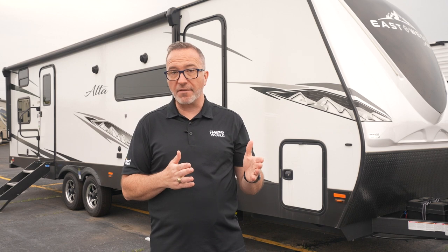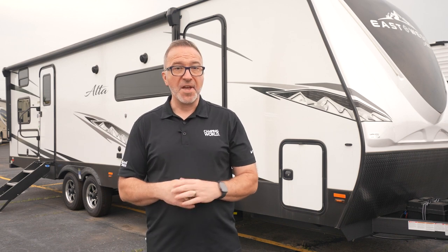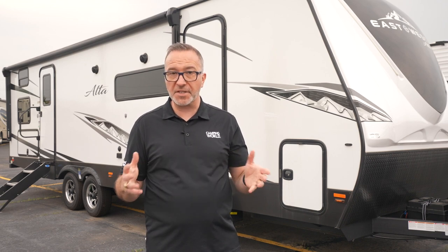As for what's above your head, the Alta gives you a fully walkable aluminum truss vacuum-bonded roof. Except for a couple of floor plans, Alta models range from about 29 feet up to 34 feet and run from 6,000 to 8,000 pounds in unloaded weight. There's a variety of layouts to choose from.